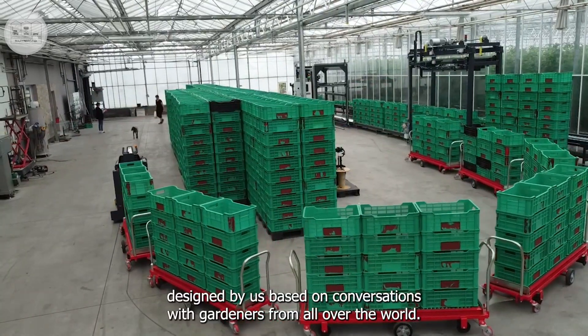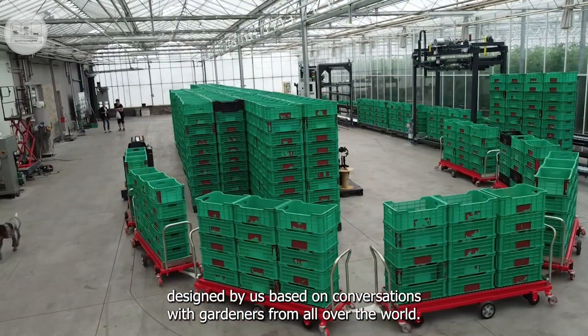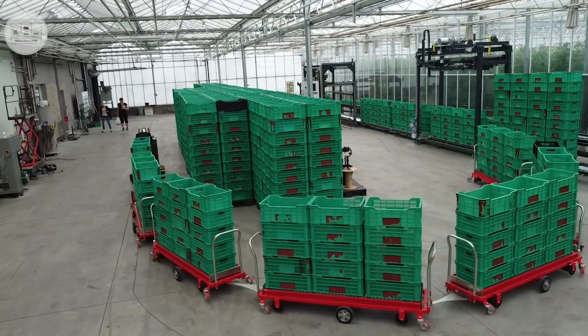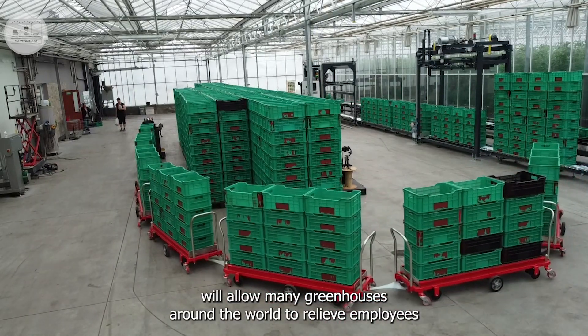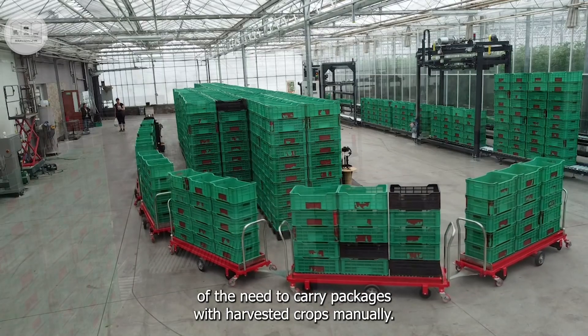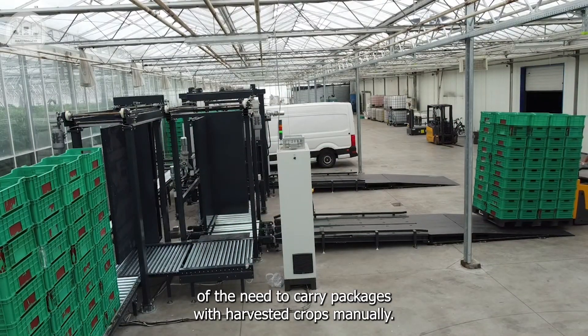The entire system was designed by us based on conversations with gardeners from all over the world. The competitive price and reliability of the system will allow many greenhouses around the world to relieve employees of the need to carry packages with harvested crops manually.